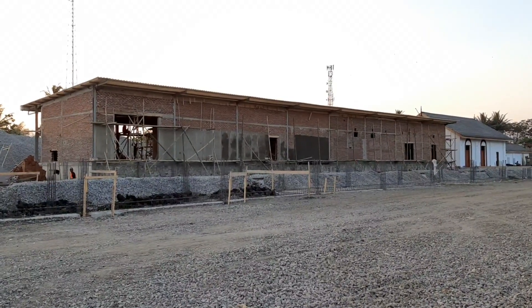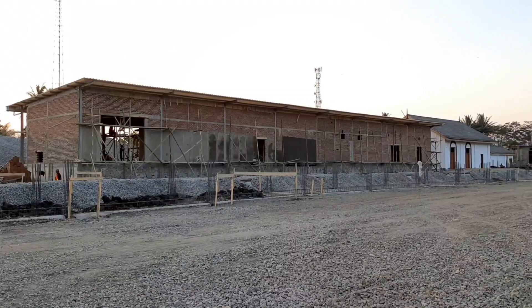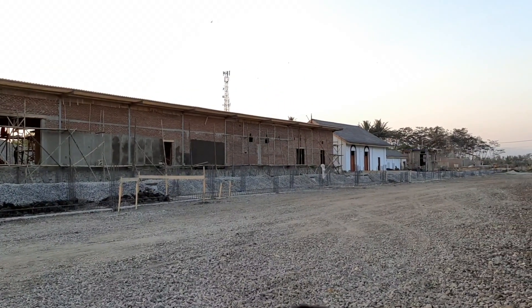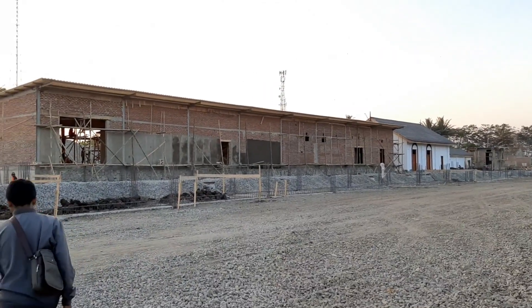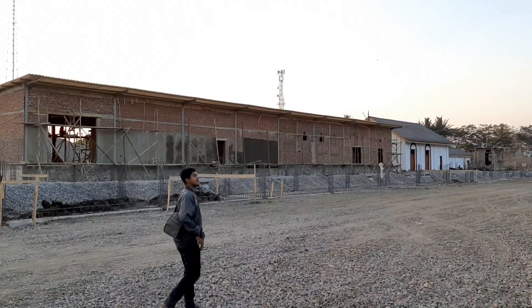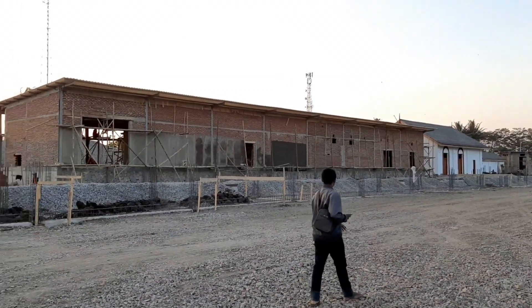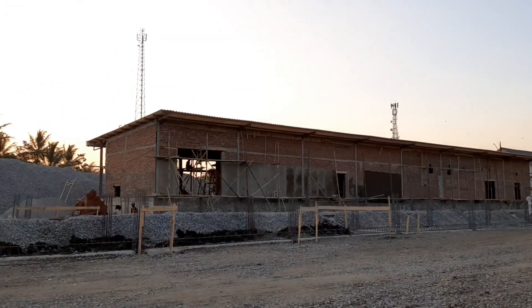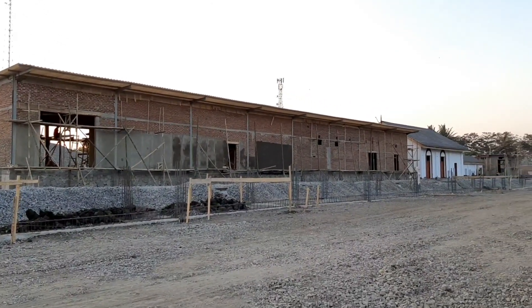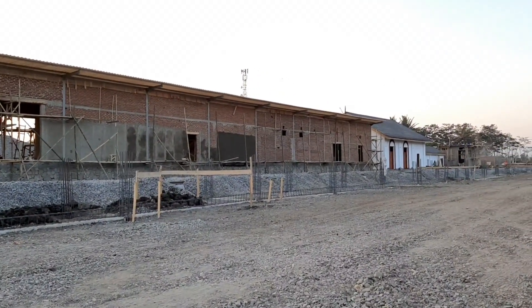Ini stasiun Pasir Jengkol nih dari bawah ya. Mantep. Jadi ini udah sore banget nih kawan, tapi para pekerjanya masih banyak. Yang penting pengambilan gambarnya lumayan. Nanti pakai drone biar lebih bagus juga.